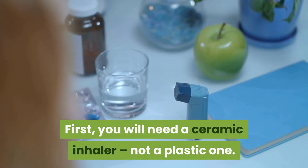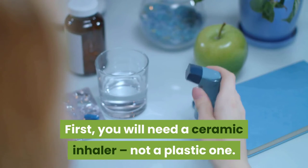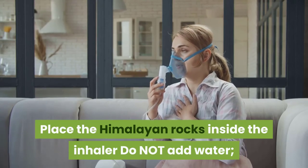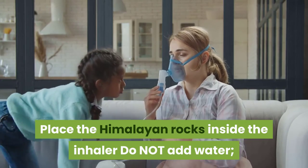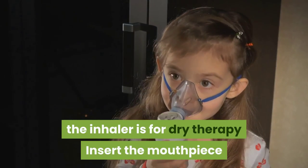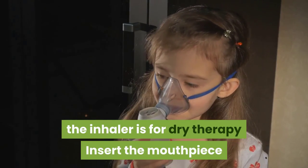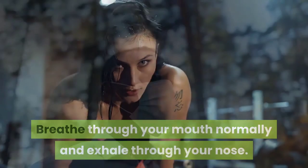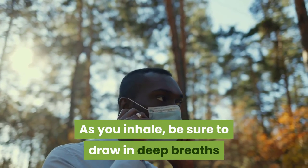First, you will need a ceramic inhaler, not a plastic one. Be sure to read the package directions. Place the Himalayan rocks inside the inhaler — do not add water, as the inhaler is for dry therapy. Insert the mouthpiece, breathe through your mouth normally, and exhale through your nose. As you inhale, be sure to draw in deep breaths.